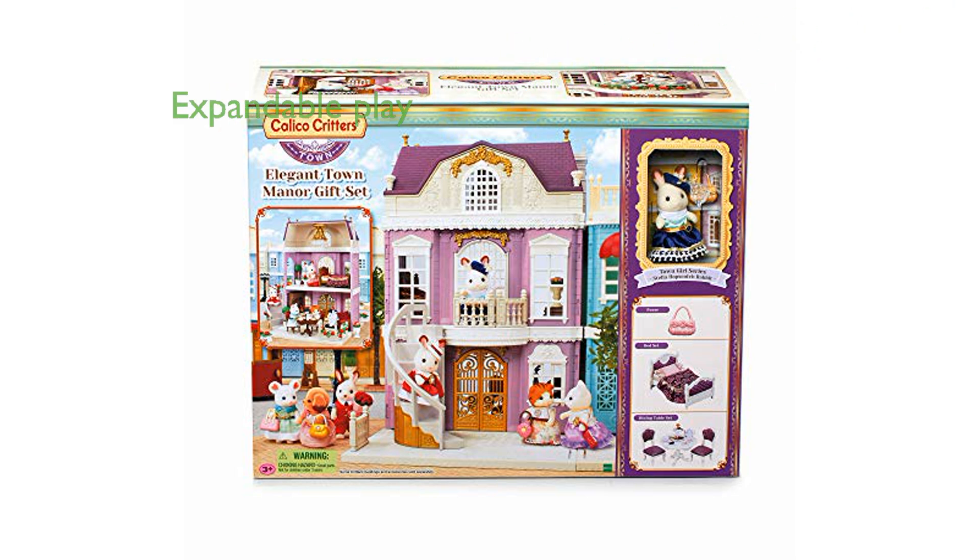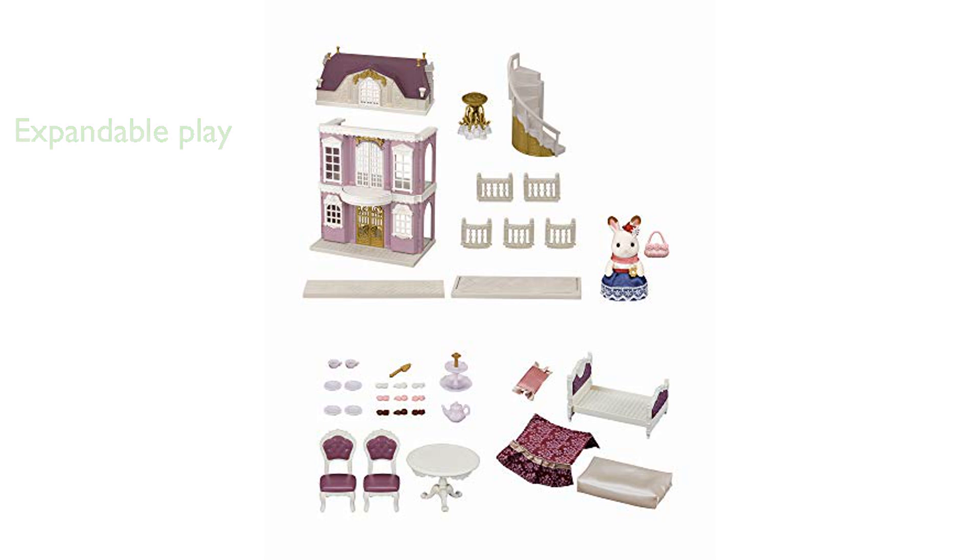The manor can be connected to other structures like the designer studio, allowing for expanded play possibilities and creativity. Calico Critters toys are known for their timeless appeal, promoting wholesome family values and delighting children of various ages.